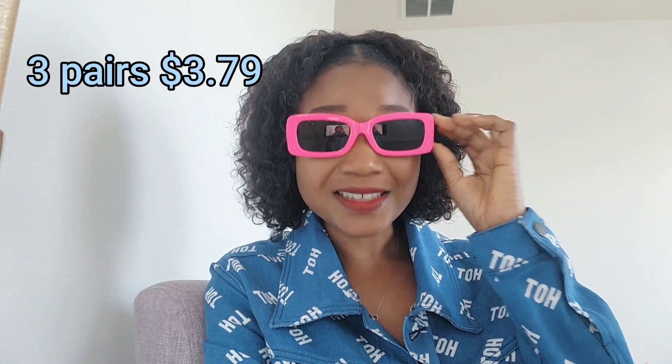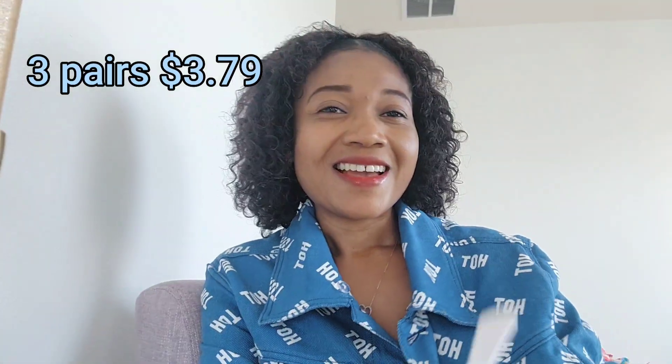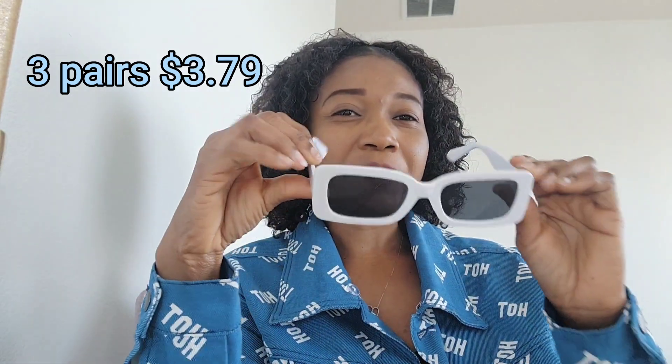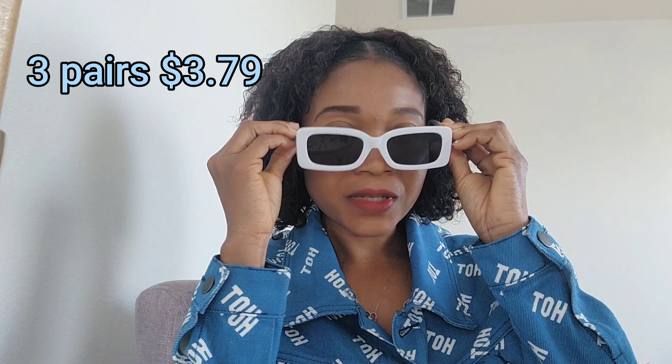You can wear it with hot pink dresses, white, any kind of dress. You can wear hot pink sandals or shoes with the glasses. I'm just so excited about everything! And this is the white one — the white one is really cool, look at that!